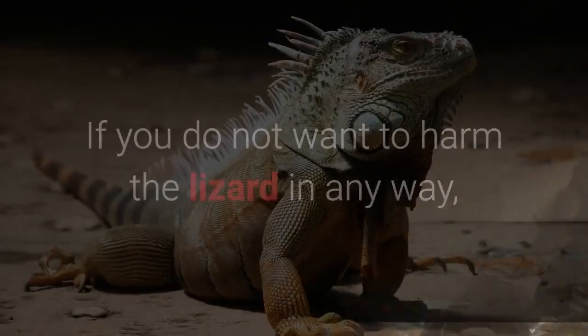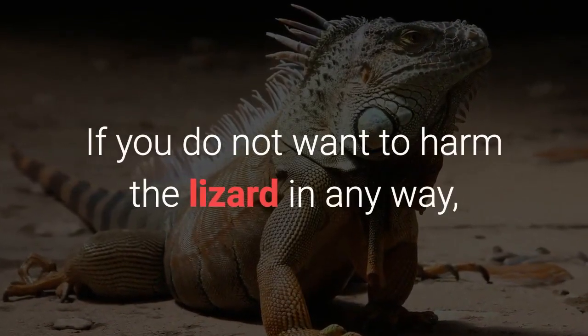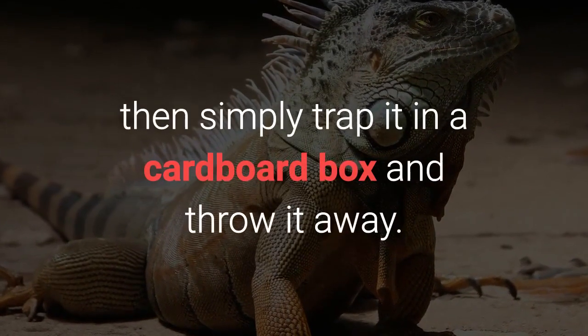Home Remedy 12: Cardboard Box Method. If you do not want to harm the lizard in any way, then simply trap it in a cardboard box and throw it away.